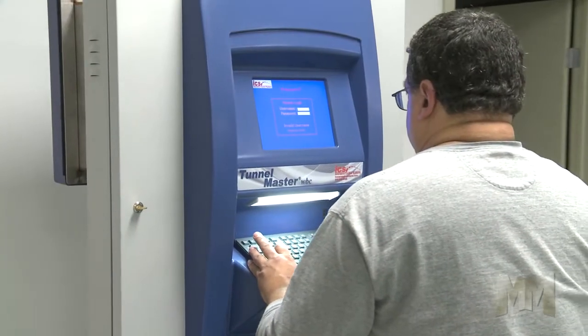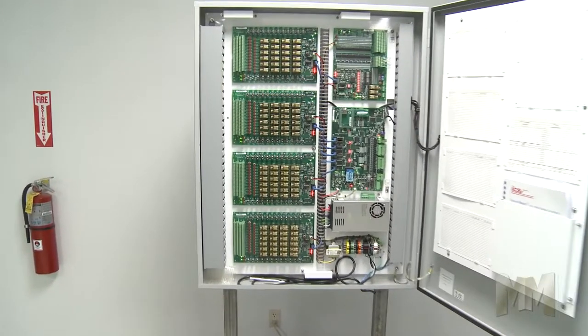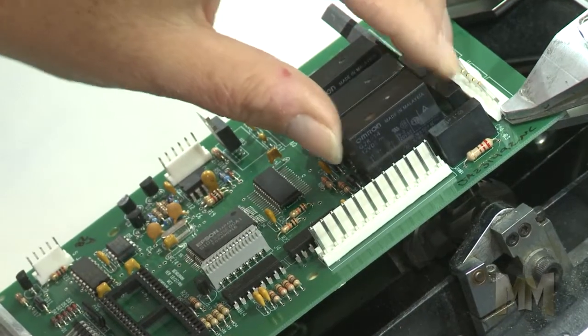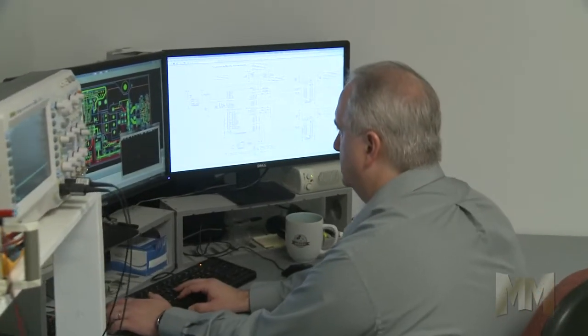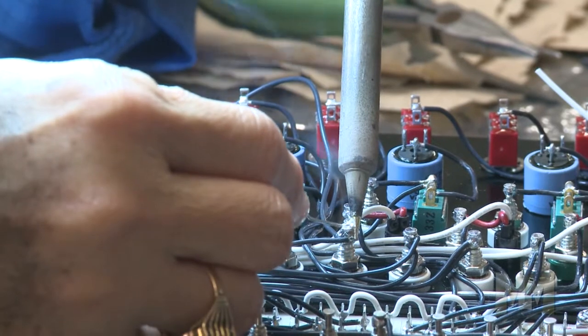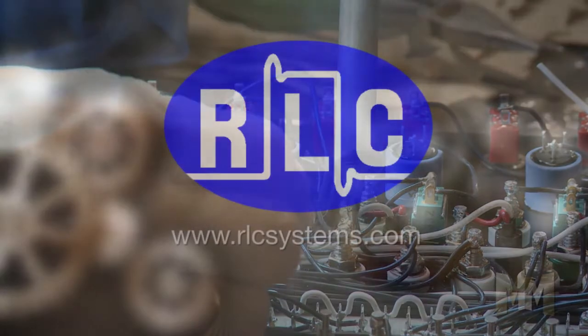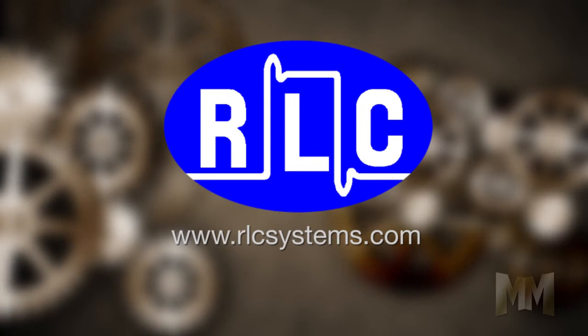RLC upgrades existing designs to keep their customers in step with advancing technology. These upgrades benefit the customer by making a product more consistent and cost effective to manufacture. With an outstanding customer satisfaction and retention rate, RLC is the right choice for electronic design and manufacturing. Visit the company's website at RLCsystems.com to learn more about what RLC can do for you. This is John Criswell for Manufacturing Marvels.